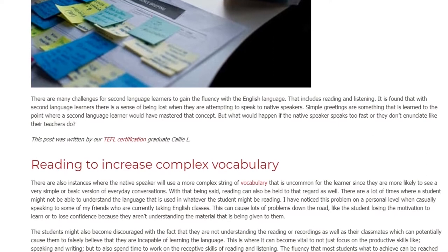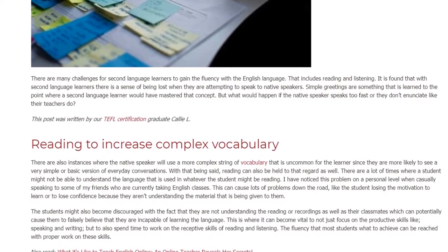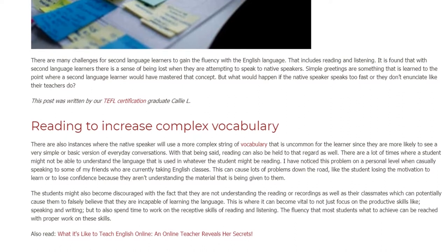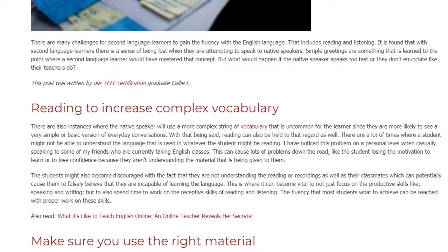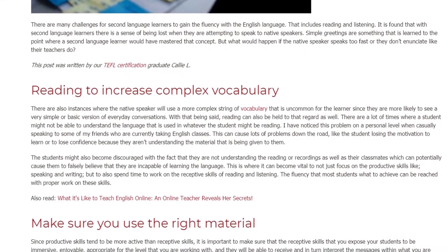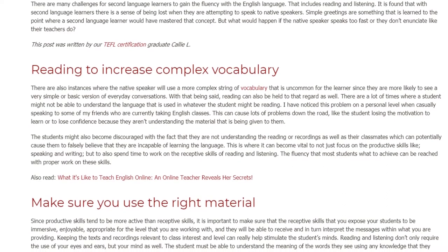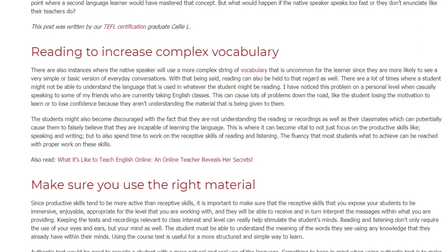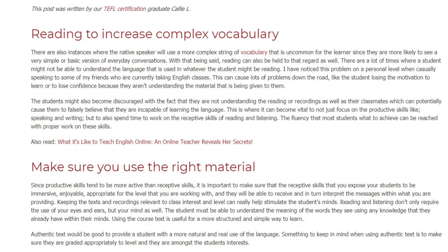I have noticed this problem on a personal level when casually speaking to some of my friends who are currently taking English classes. This can cause lots of problems down the road, like the student losing the motivation to learn or losing confidence because they aren't understanding the material. The students might also become discouraged, potentially causing them to falsely believe they are incapable of learning the language. This is where it becomes vital to not just focus on productive skills like speaking and writing, but to also work on the receptive skills of reading and listening. The fluency that most students want to achieve can be reached with proper work on these skills.